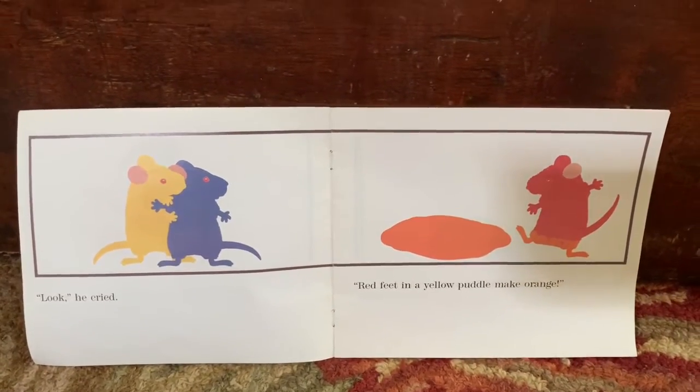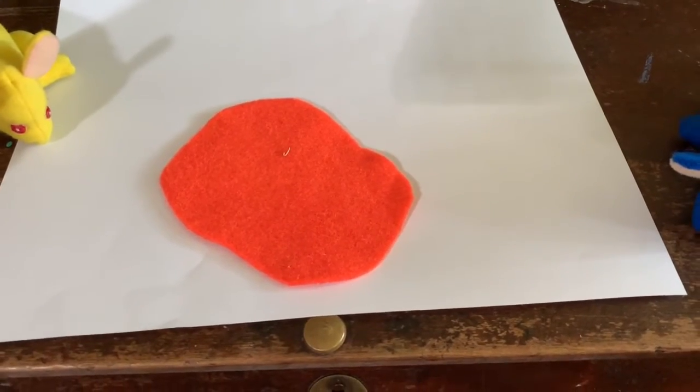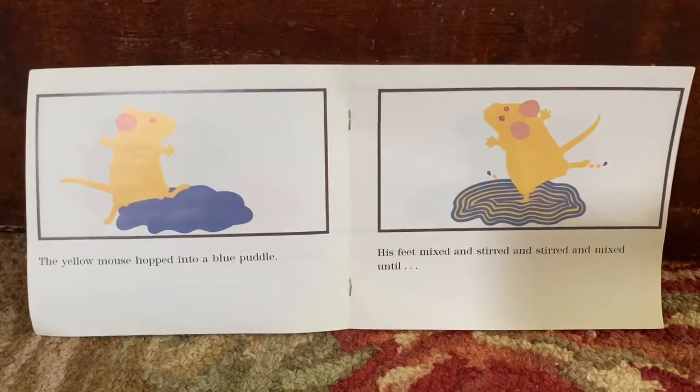Look! He cried! Red feet in a yellow puddle make orange. The yellow mouse hopped into a blue puddle.